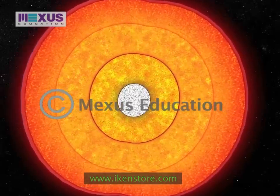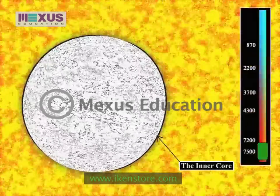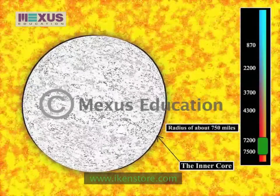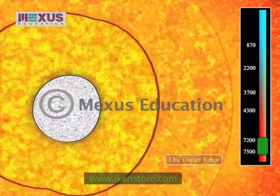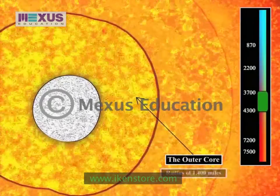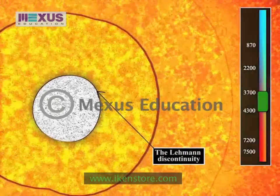The Earth's innermost layer has an iron-nickel core that is about 2,100 miles in radius. The inner core is solid and may have a temperature up to 7,200 to 7,500 degrees Celsius — hotter than the surface of the sun — along with a radius of about 750 miles and a thickness of 1,228 kilometers. The outer core is in a liquid state and has a temperature of about 3,700 to 4,300 degrees Celsius, along with a radius of 1,400 miles and a thickness of 2,260 kilometers. The Lehman discontinuity separates the inner core and the outer core.